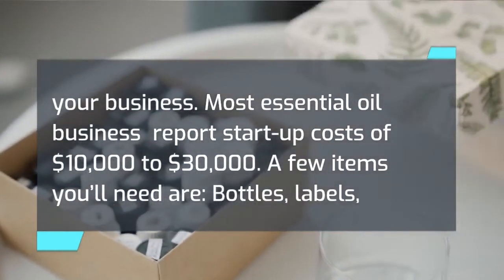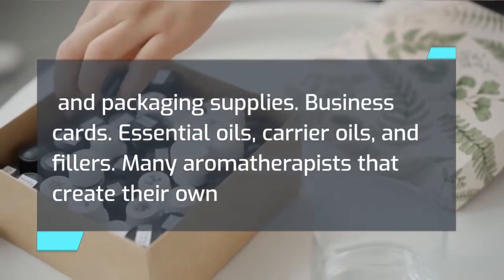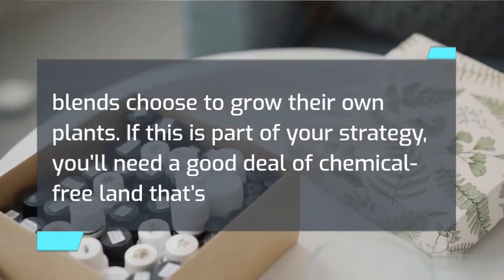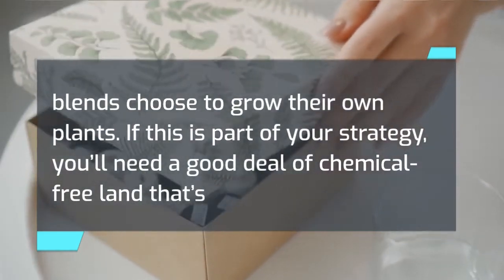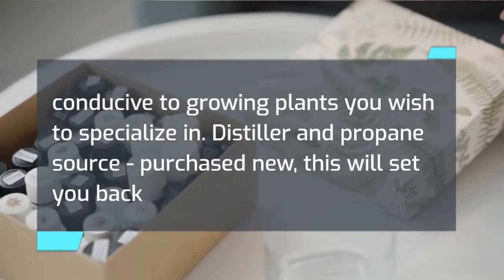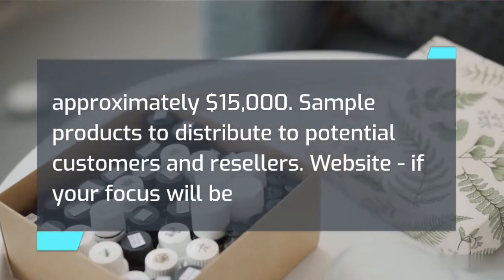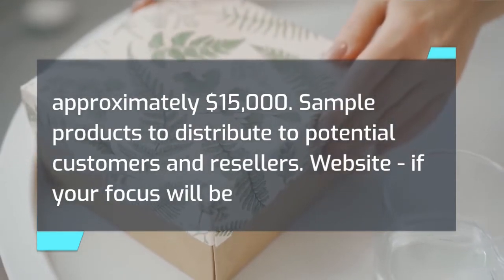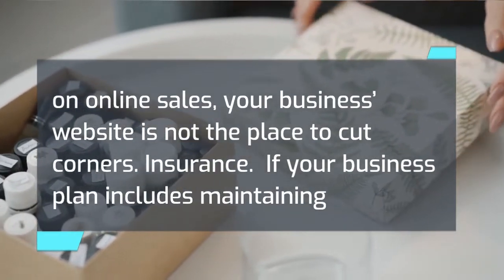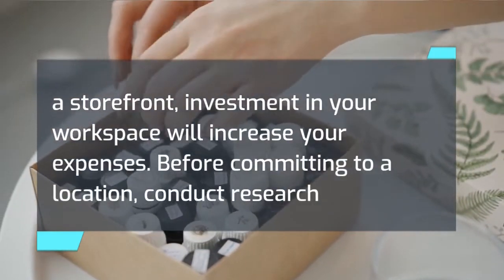A few items you'll need include bottles, labels, packaging supplies, business cards, essential oils, carrier oils, and fillers. Many aromatherapists that create their own blends choose to grow their own plants — if this is part of your strategy, you'll need chemical-free land conducive to growing your chosen plants. A distiller and propane source purchased new will set you back approximately $15,000. You'll also need sample products to distribute, a website, and insurance. If your business plan includes maintaining a storefront, investment in your workspace will increase your expenses. Before committing to a location, conduct research to identify any market saturation and which areas of town would be most receptive to your product.